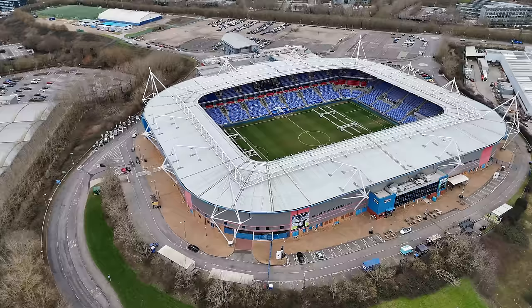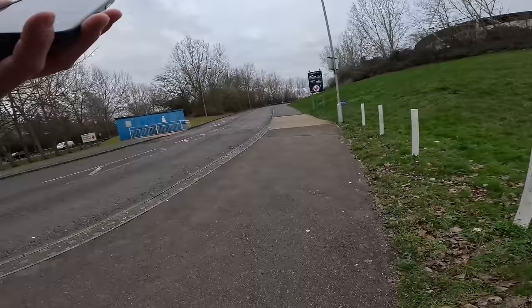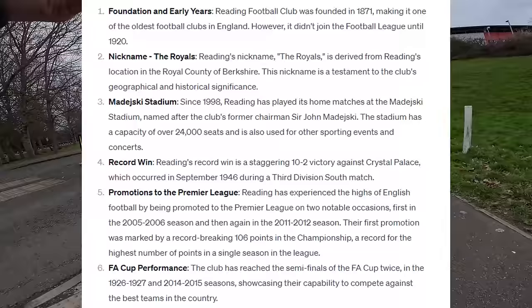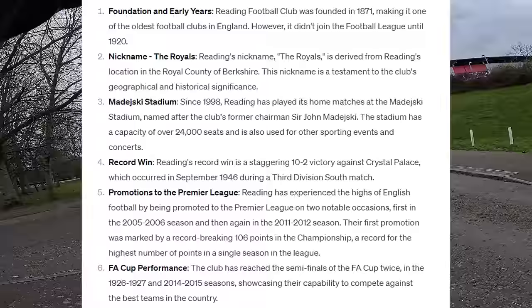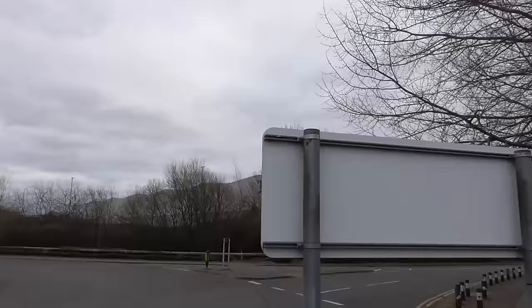That was the Select Car Leasing Stadium for Reading Football Club - the manager was absolutely fine, and so were the police staff to be fair. I'm very surprised that they attended from the previous video at Virgin Media. So, Reading Football Club - founded in 1871, one of the oldest football clubs in England. They didn't join the Football League until 1920. Nicknamed the Royals - derived from Reading's location in the Royal County of Berkshire. Reading's record win is a staggering 10-2 victory against Crystal Palace in September 1946.